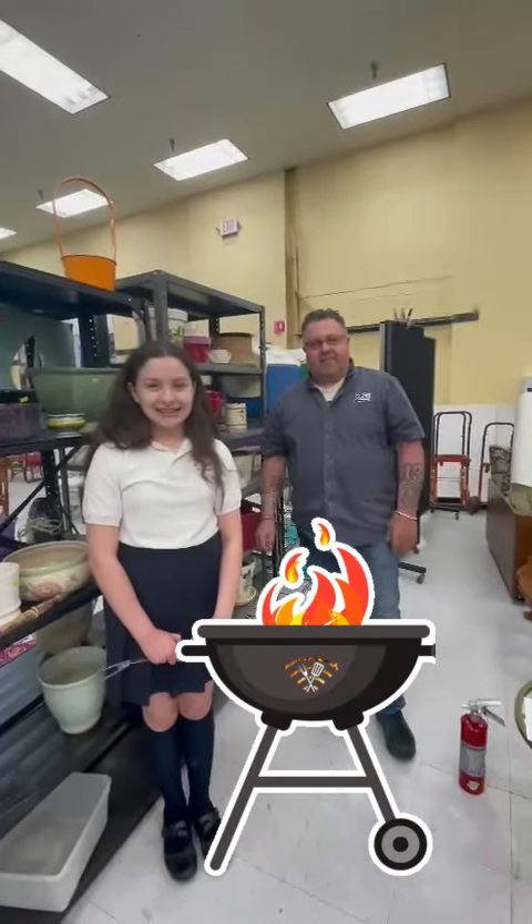Thank you, Gary and Gia. And remember to listen to these safety tips to have a fun and safe summer barbecue season. Thank you again. Bye.